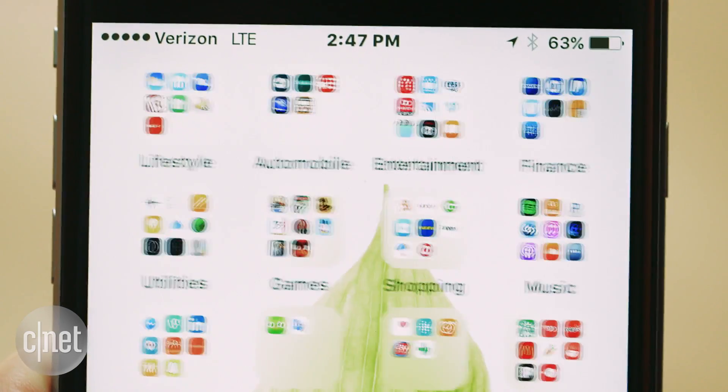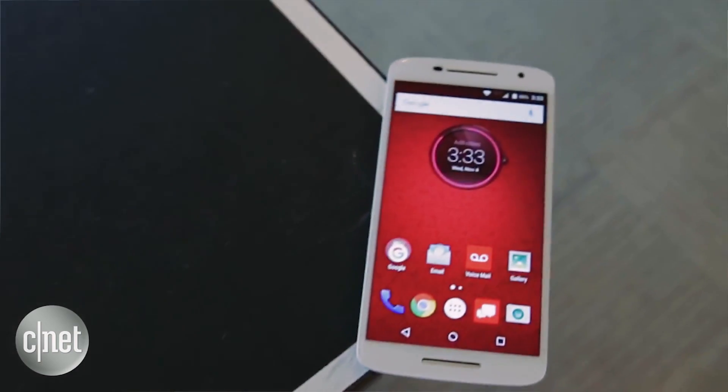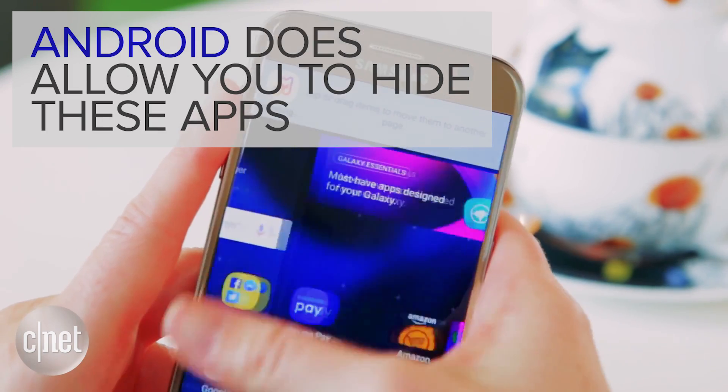By the way, Apple does this too, with apps like Maps, News, and Game Center, and so on. But for Android users there is a silver lining — even though you can't delete the apps, you can make them disappear.